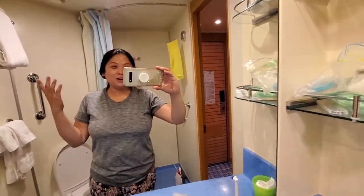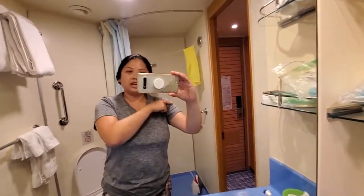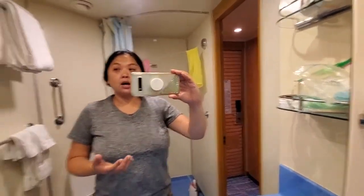Hi guys, I am in the bathroom again. I'm going to do another video. We're going to start off here, but we will end up in the cabin. And I'm going to do what's in my toiletries bag, or what I brought with me in my toiletries bag.